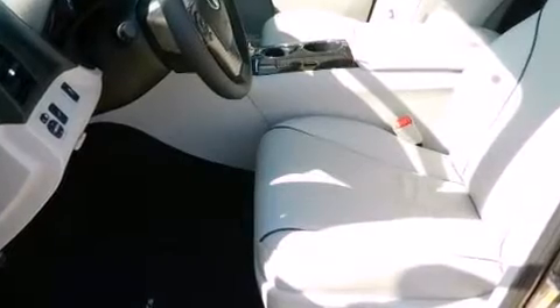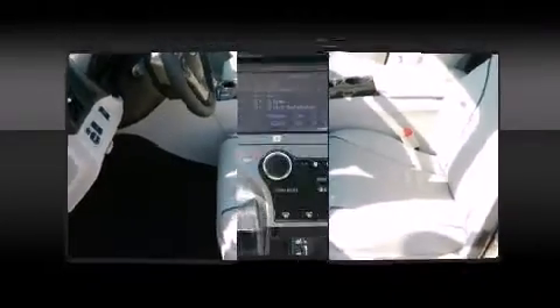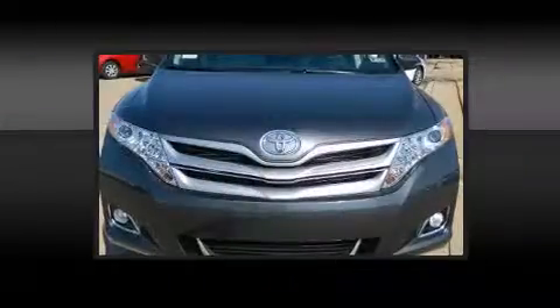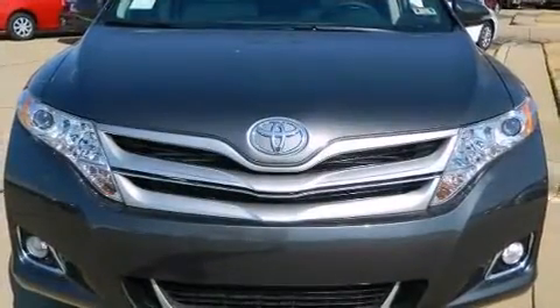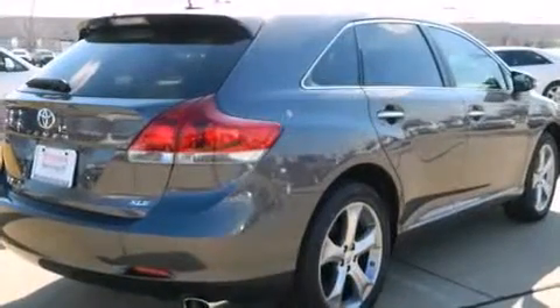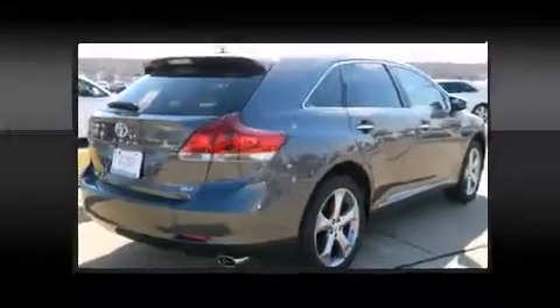Features such as automatic climate control and leather upholstery prove that economical transportation does not need to be sparsely equipped. Toyota also prioritized safety and security by including dual front impact airbags with occupant sensing airbag,